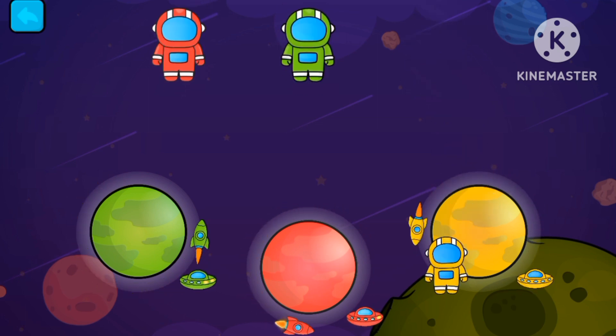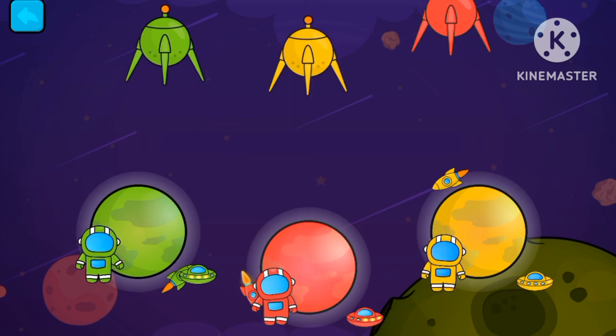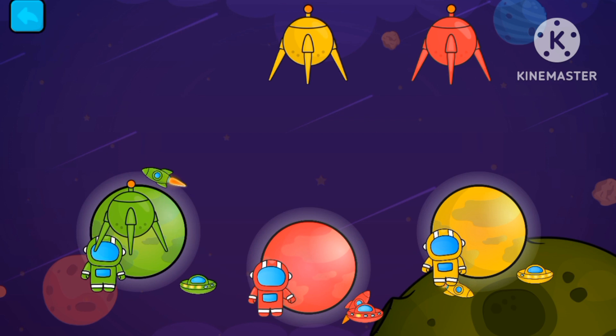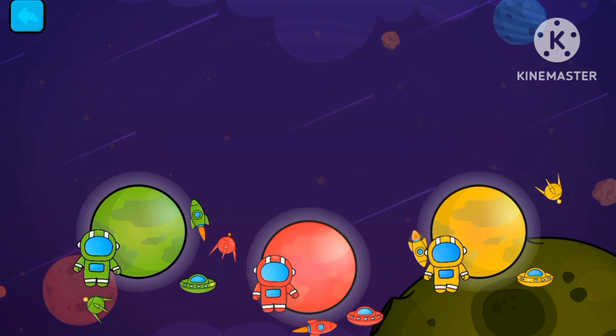Astronauts. Yellow. Green. Red. Green, Yellow, and Red.